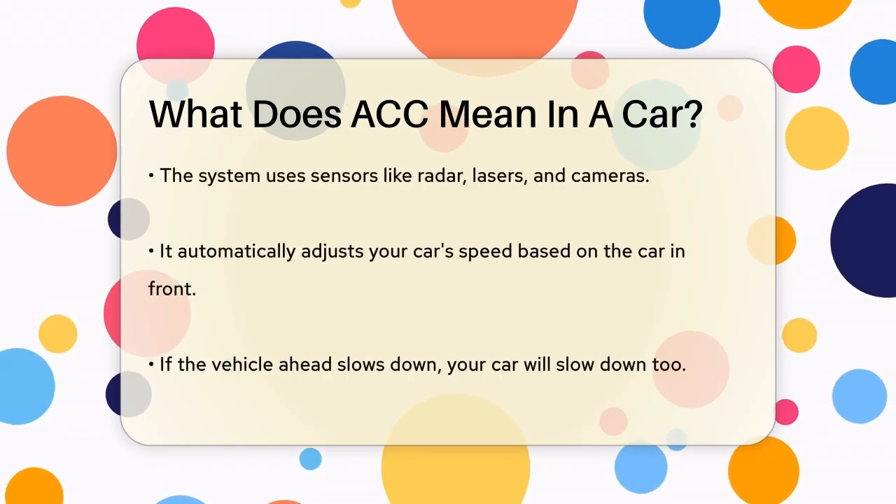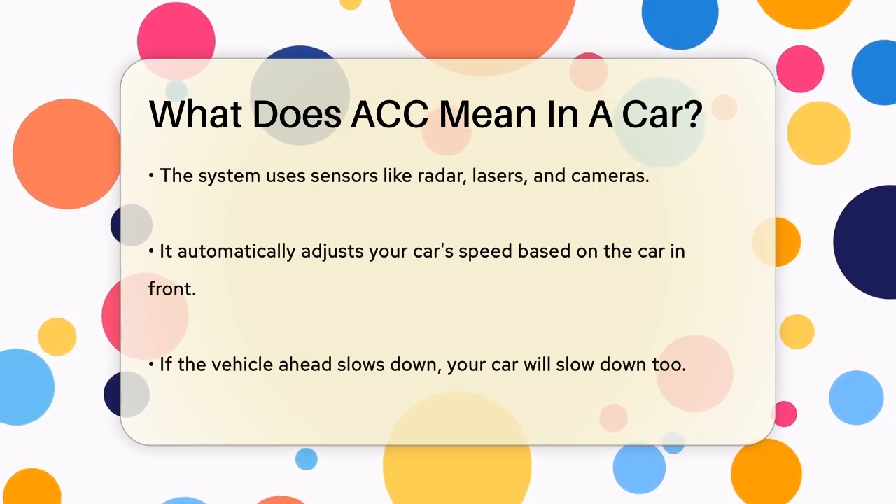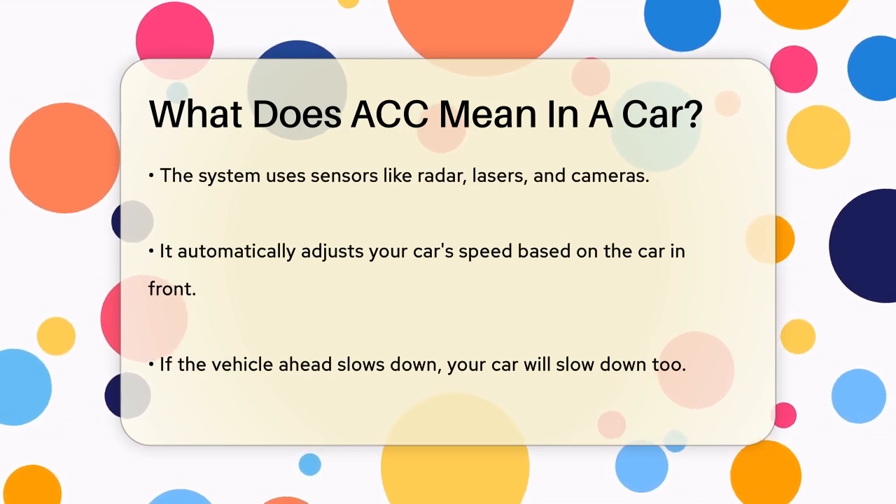This system uses various sensors like radar, lasers, and cameras to detect the distance between your car and the vehicle ahead. It then adjusts your car's speed to maintain a safe following distance.